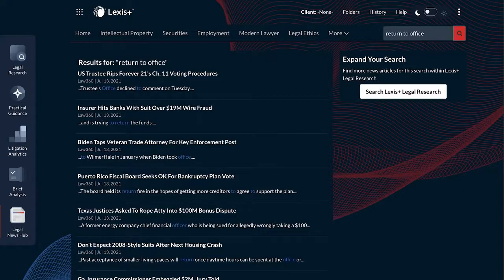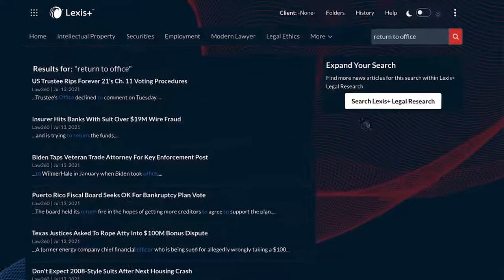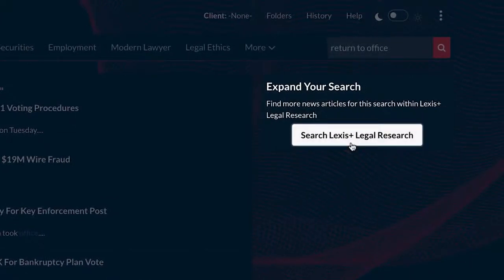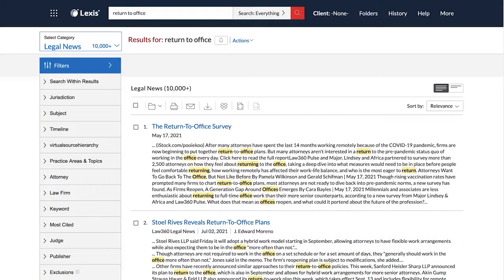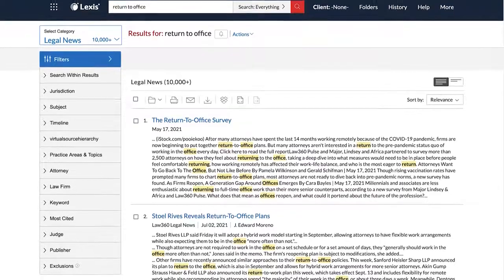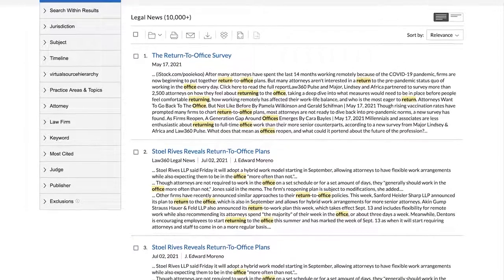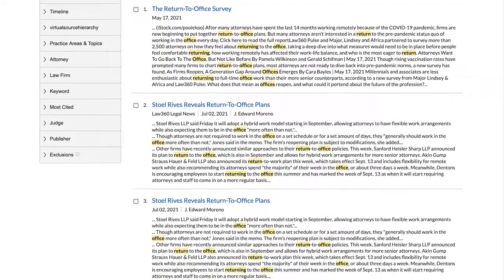If you wish to search the rest of Lexus+, simply select the Search Lexus Plus Legal Research button at the top of the page. Doing this will carry the search terms from Legal News Hub to the Legal Research Experience and automatically run the search in Legal News.